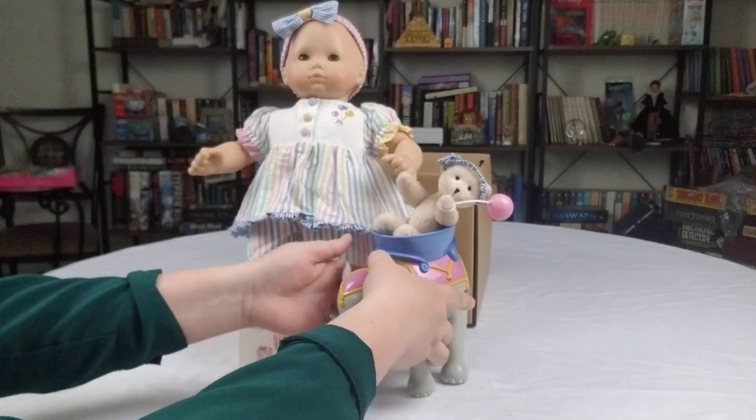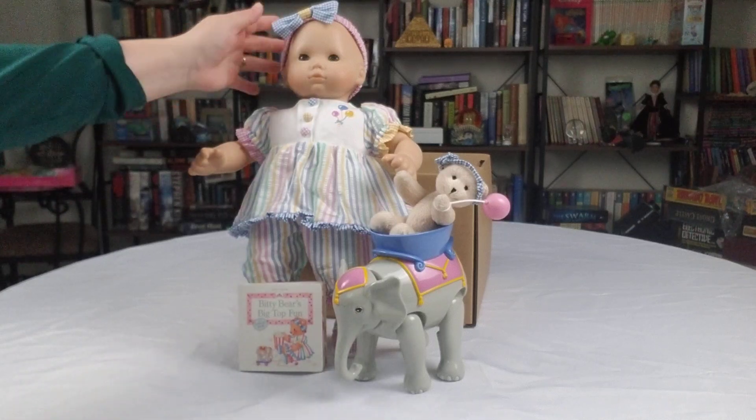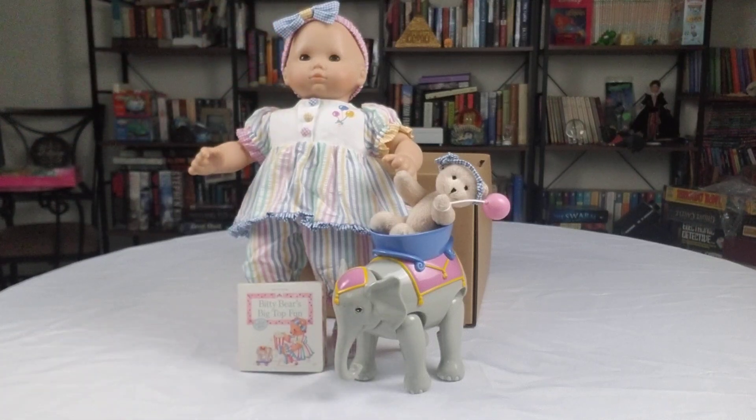Before 2000, there were a lot of Bitty Baby outfits that were just adorable. And of course you can get this on eBay for a pretty cheap price actually. Even the older Bitty Baby from around 1990 — where they put them out for three-year-olds up to five — is worth checking out for some American Girl fun. Definitely check it out: this is the Bitty Baby circus set from 1999.